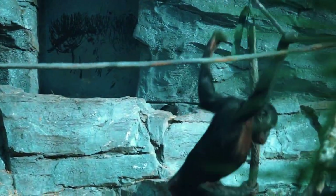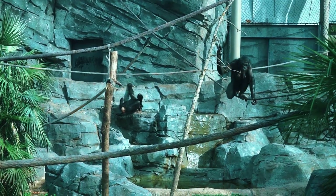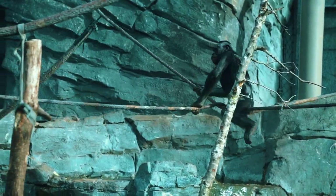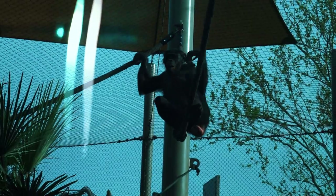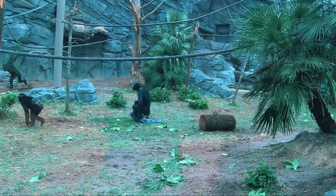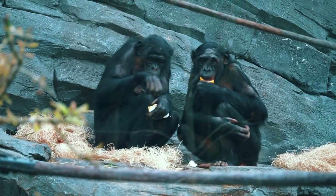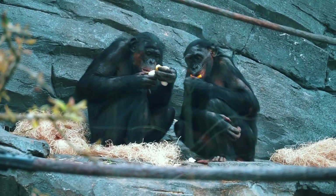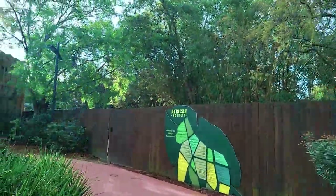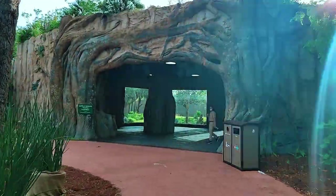Bonobos are masters of avoiding conflict — they don't kill each other. When a situation has the potential to cause conflict, such as territorial disputes or competition for food, most primates will have an increase in testosterone. Bonobos, however, have an increase in cortisol, which is related to stress and leads to seeking social reassurance rather than conflict. They resolve this tension with what we will call the bonobo handshake.